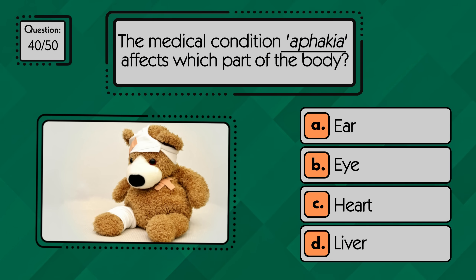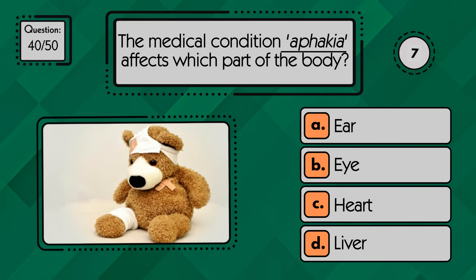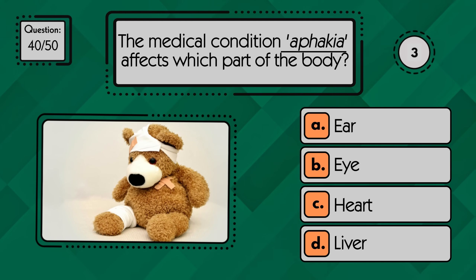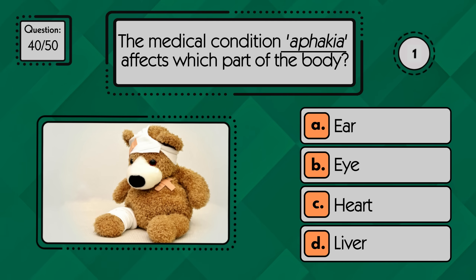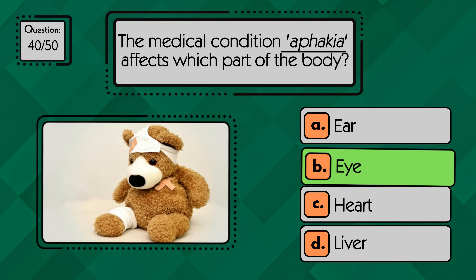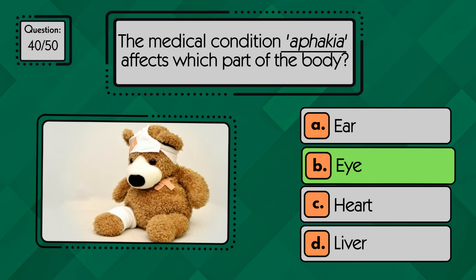The medical condition aphakia affects which part of the body? Aphakia affects the eye — it's the absence of the lens, usually after cataract removal.